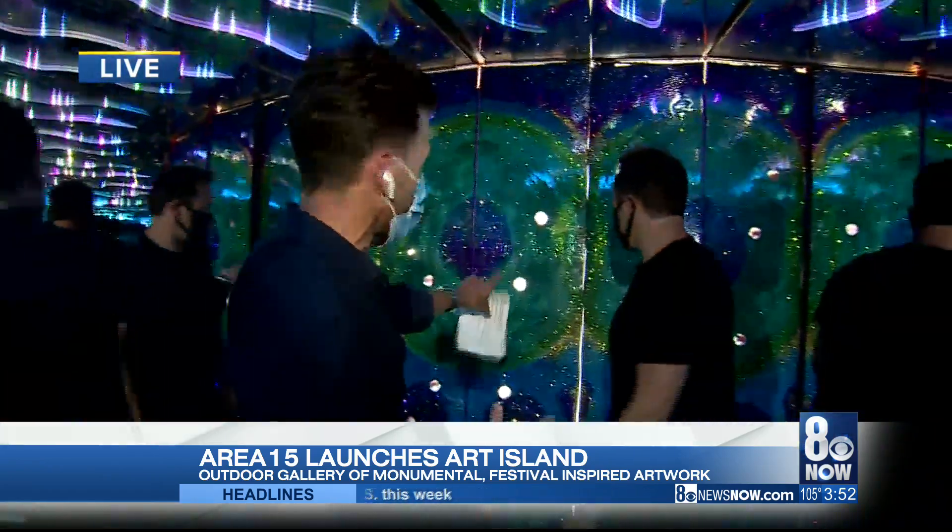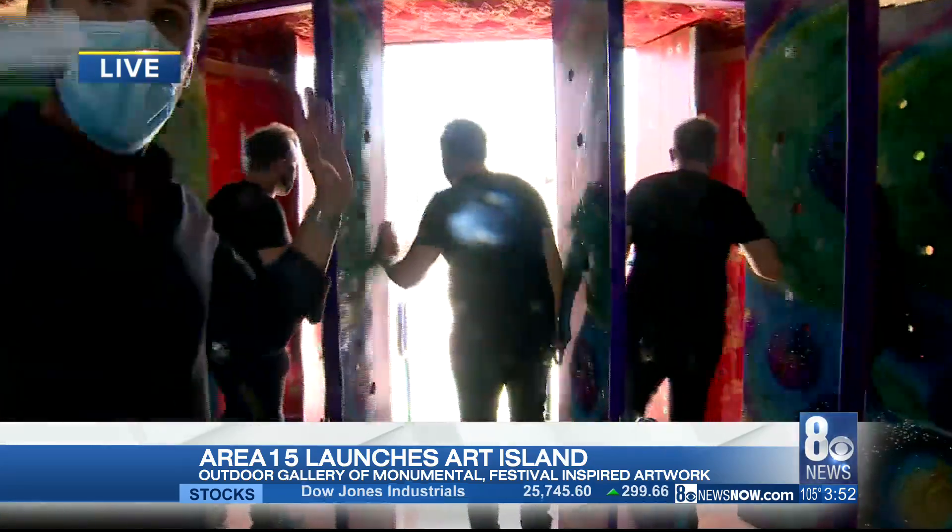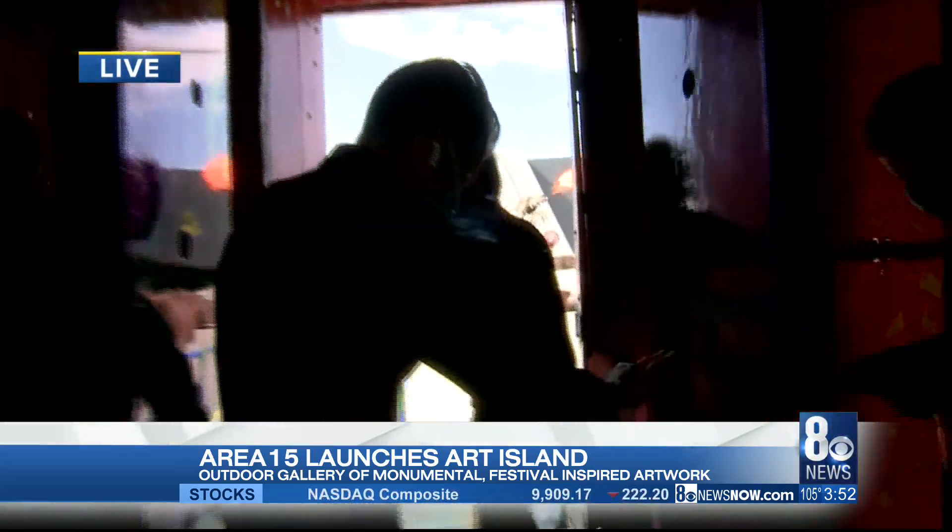This is pretty cool. I know when we walk through, the light's just going to pop. Here we go, lead the way, Winston. Let's go. Oh, look at that — we got the dragon, the fire-breathing dragon!